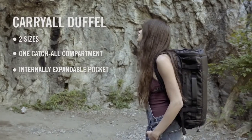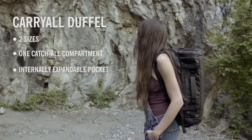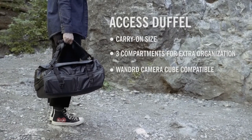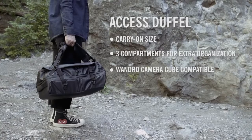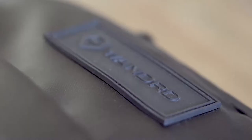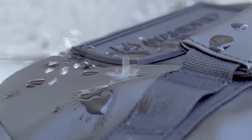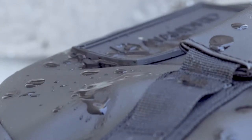The Hexad Duffel comes in two different styles: the Hexad Carry All Duffel and the Hexad Access Duffel. Both duffels are made out of tarpaulin and ballistic nylon with army coating — materials that are waterproof and made to last a lifetime.